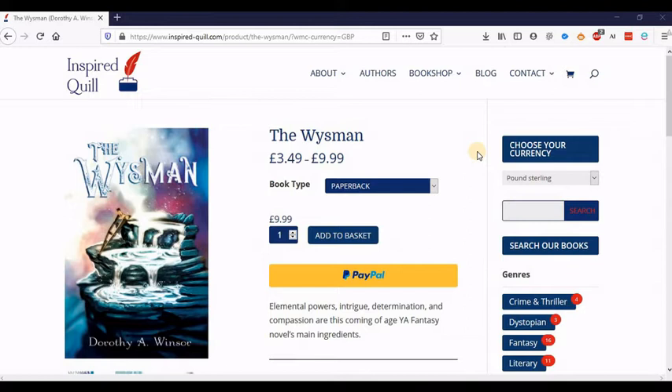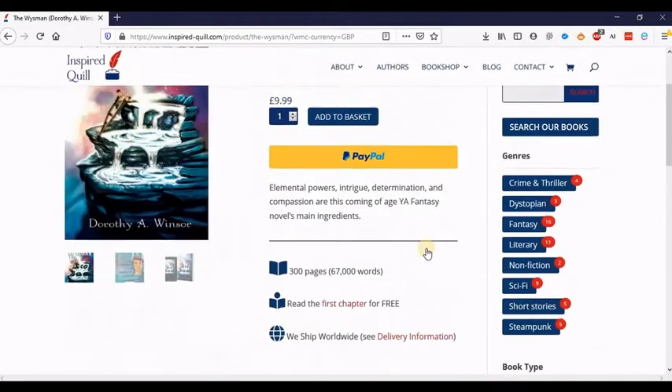Hi folks, this is Sara from Inspired Quilt, just here to show you really quickly about a cool new feature that we have on the site. So before you could only see the price of our books in pounds, as you can see here on this Wiseman page.